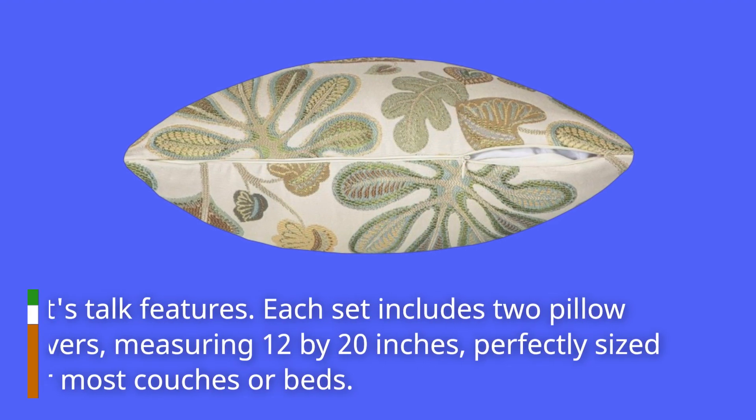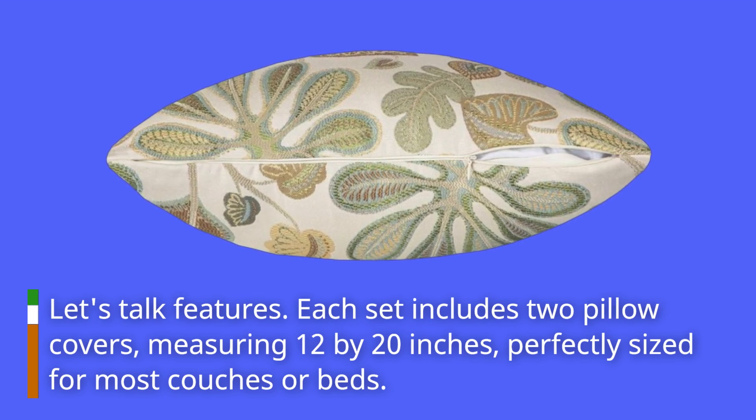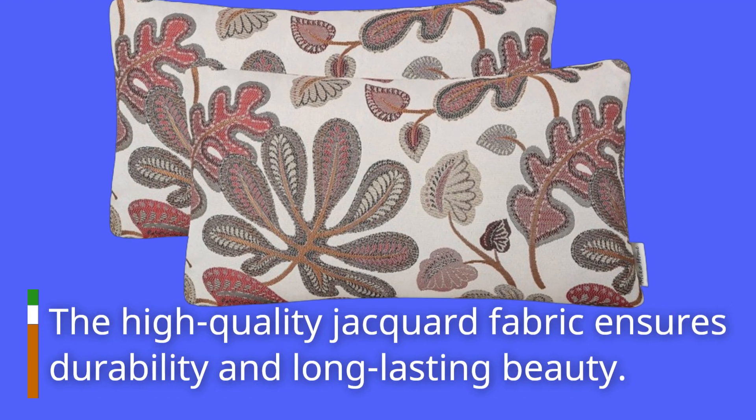Let's talk features. Each set includes two pillow covers, measuring 12 by 20 inches, perfectly sized for most couches or beds. The high-quality jacquard fabric ensures durability and long-lasting beauty.